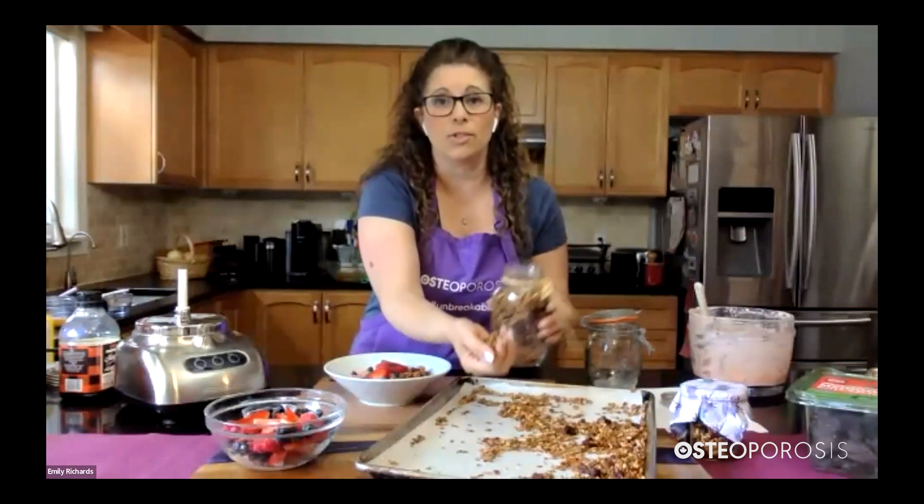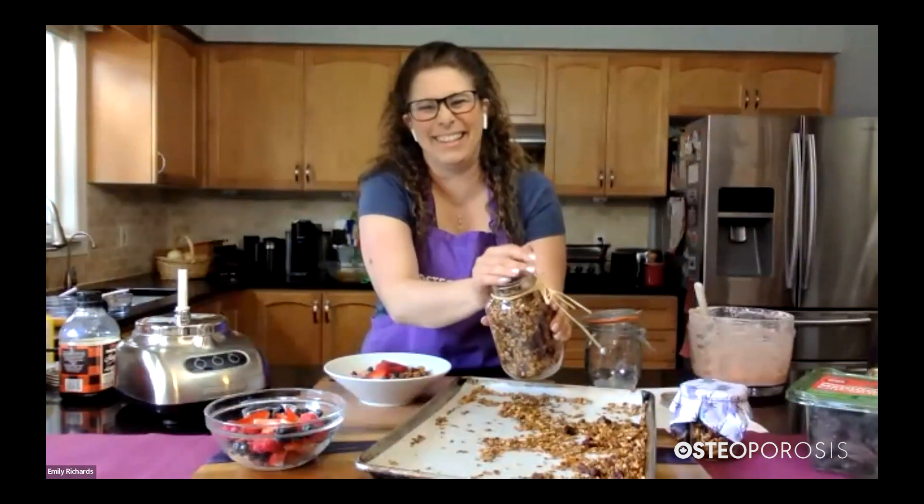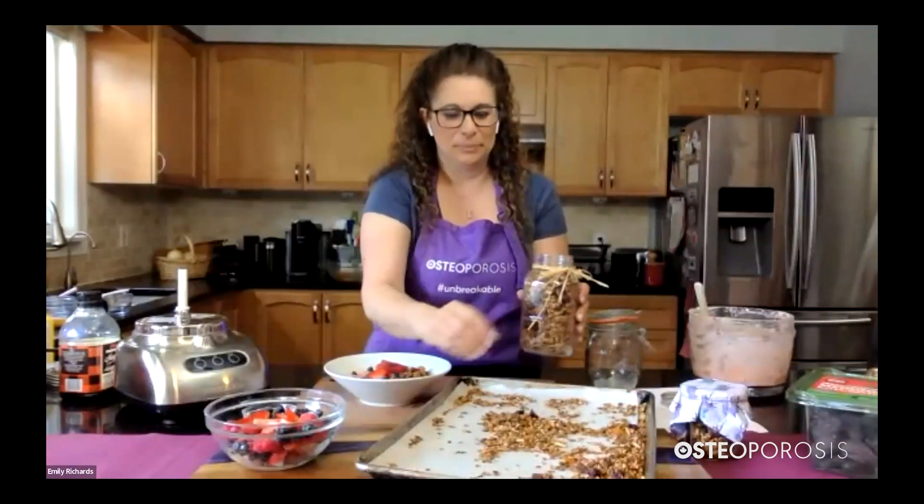I'm filling this big jar because I'm going to send this to Tracy! I love that idea of freezing the smoothie base — it's a great quick meal or quick snack.